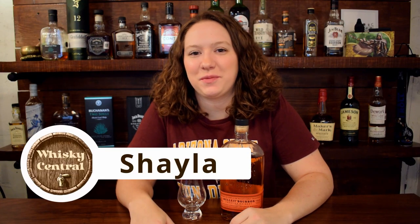Hey everybody, welcome back to Whiskey Central. My name is Shayla, and today I'm reviewing Bullet Bourbon.